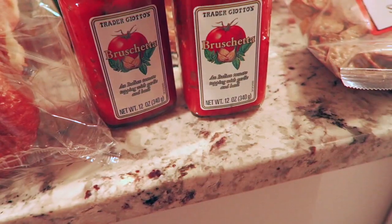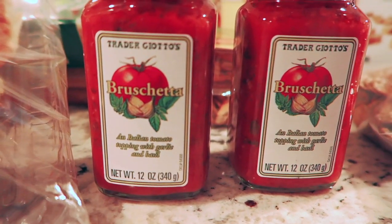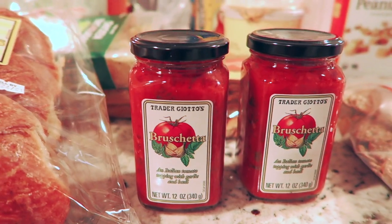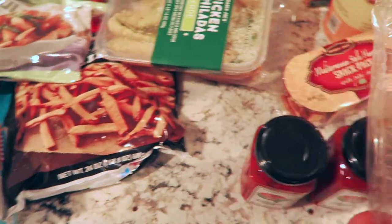One of my favorite finds from last time is this bruschetta topping sauce. It tastes just like pizza and it's really good with some crackers, or even if you want to make a mini pizza. I also got these croissants — a three-pack of croissants.